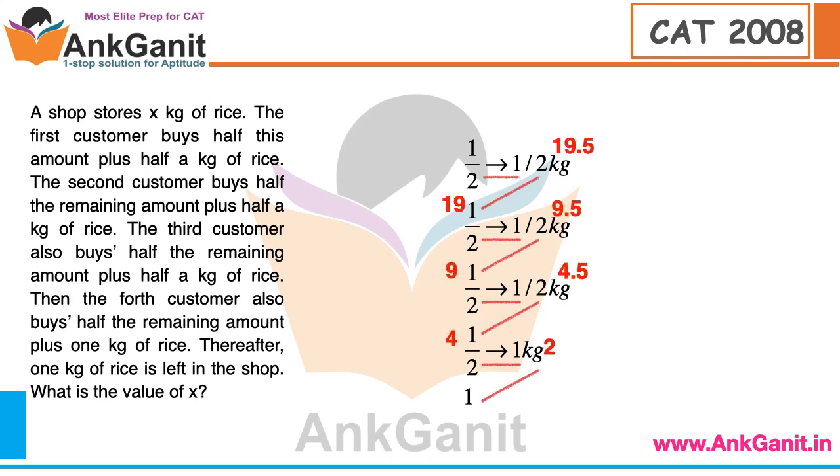1 plus 1 is 2, 2 to the 4, 4.5 to the 9, 9.5 to the 19.5 to the 39.